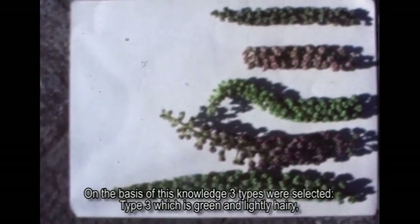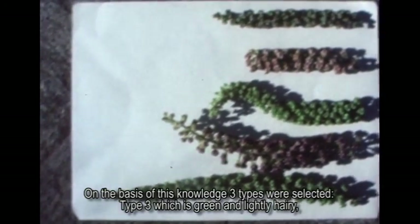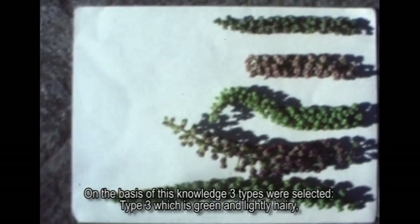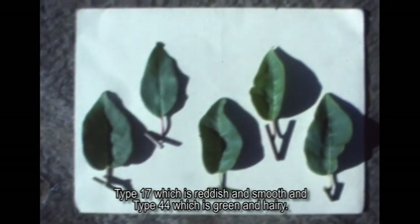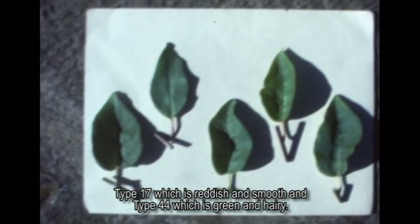On the basis of this knowledge, three types were selected. Type 3, which is green and lightly hairy. Type 17, which is reddish and smooth. And Type 44, which is green and hairy.